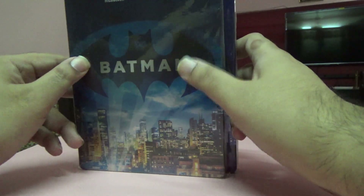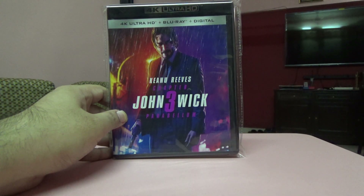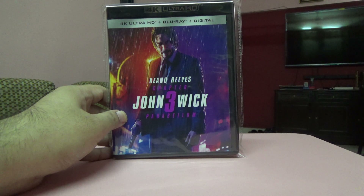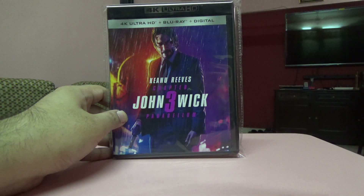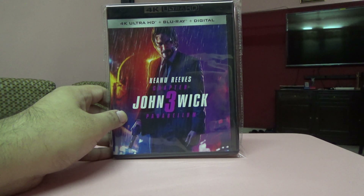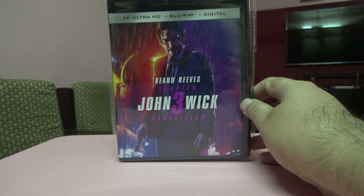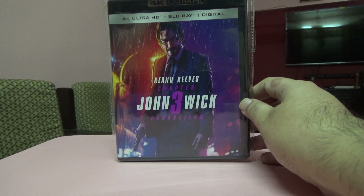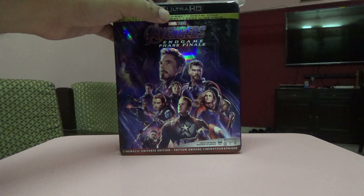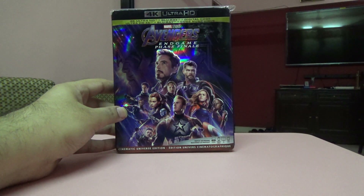Next one is John Wick 3, again a US edition. It says it's got a Blu-ray but I bought this only with the 4K disc inside — it's a used one, a colleague was selling it. I don't have a Blu-ray but if I get one I'll go for that.